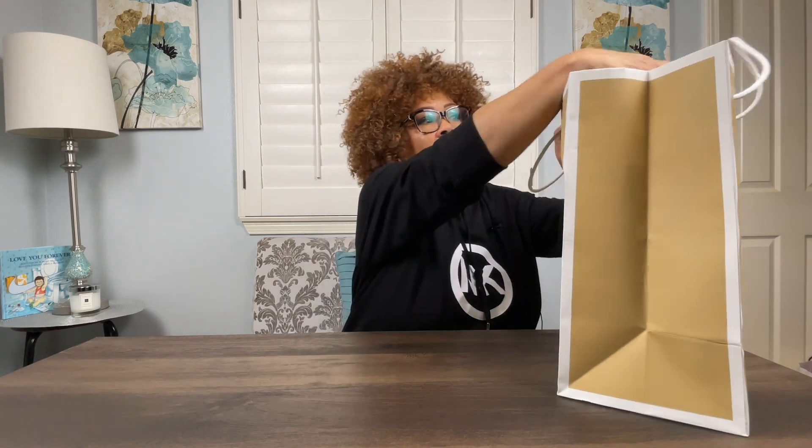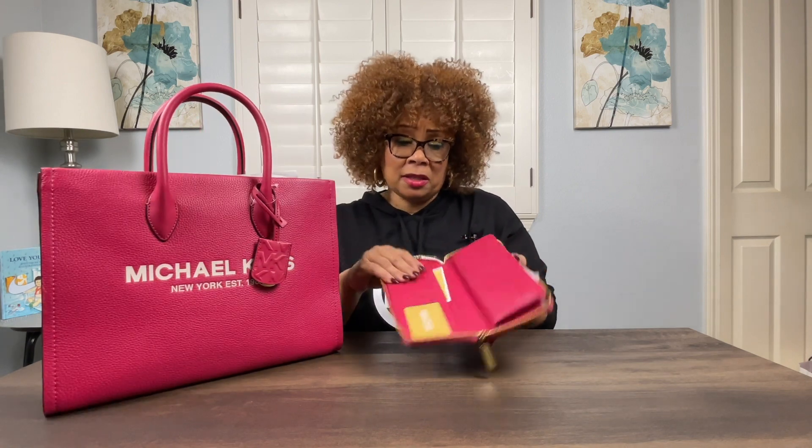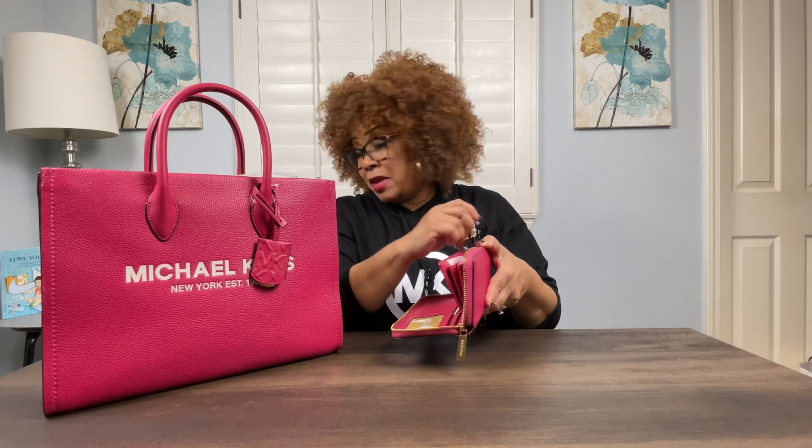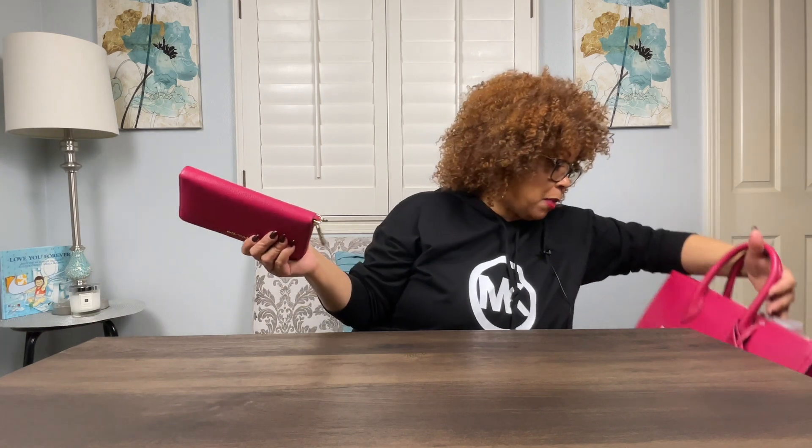Now I'm not going to go through everything again because it's the same tote bag, just in Carmine Pink. That also retailed for $558. And because I could, I got the matching wallet. This is a different wallet — they made this one in Carmine Pink. It's the Jet Set Travel Large Travel Continental leather wallet, and it retails for $298. It has lots of room for ID, credit cards, bills, a zipper for coins, and a side pocket. It's made in pebble leather, just like the purse, and also has a wristlet strap.